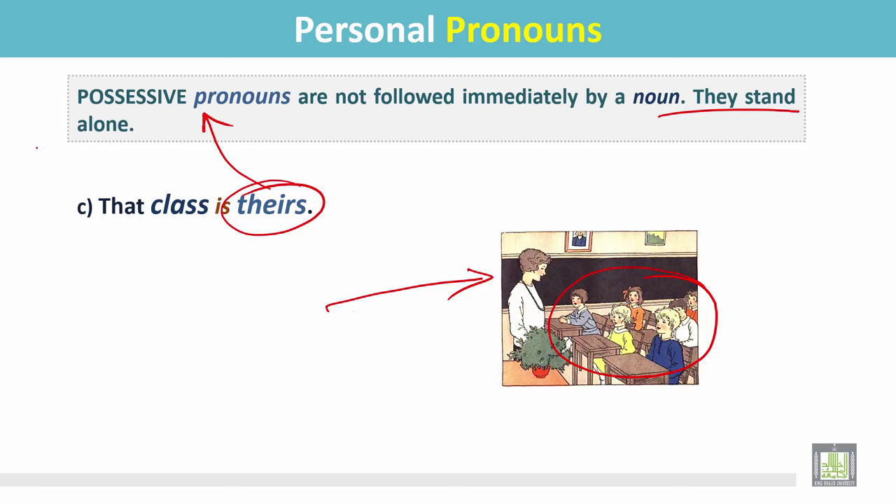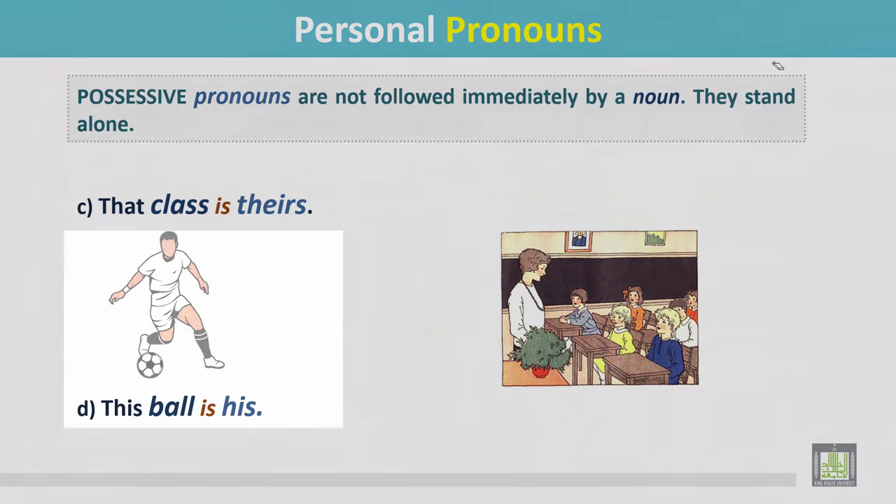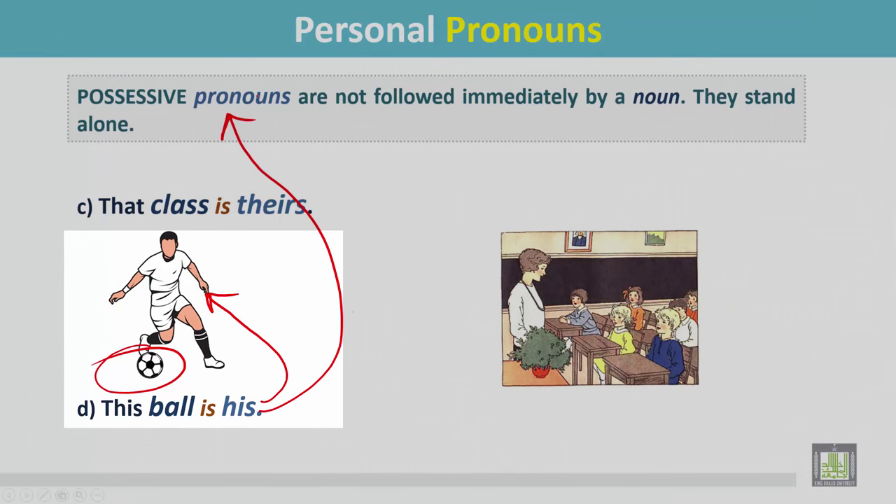Number d: this ball is his. In this picture we see he has a ball, and 'this ball is his.' 'His' is a possessive pronoun, and after 'his' there is no noun. There is no noun after it.